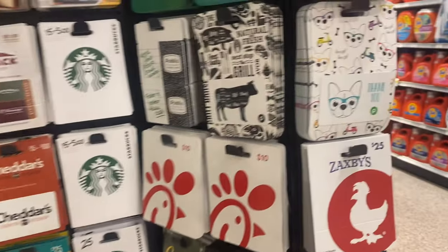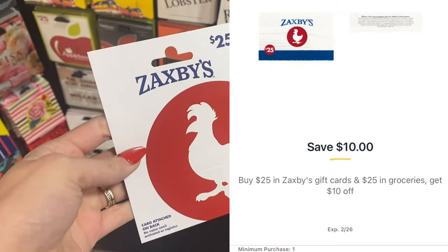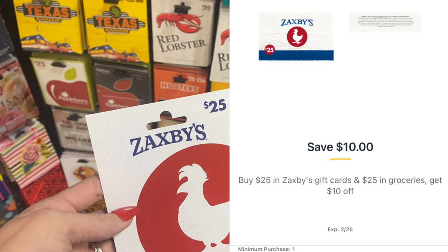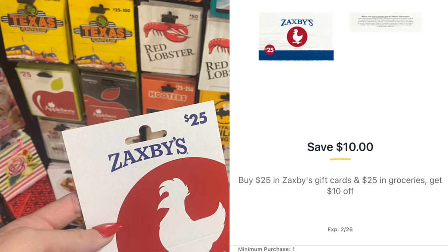We're going to pick up our Zaxby's gift card — a $25 gift card. Check your Publix app and see if you got the deal for spend $25 on a Zaxby's gift card and $25 in groceries and get $10 off your purchase. Make sure you have that clipped and it should come off when you go to checkout after you've scanned all of your items.